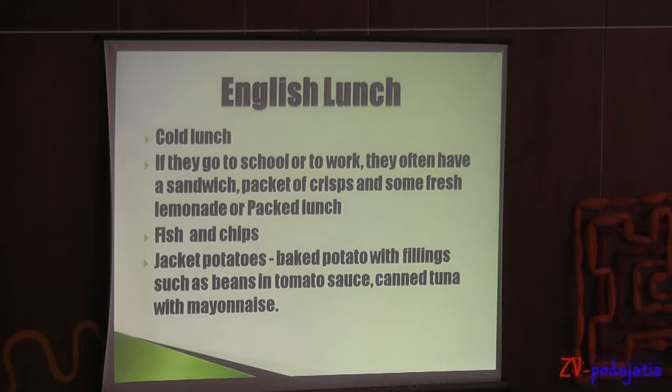English lunch. Most people in Britain have only a cold lunch. If they go to school or to work, they often have a sandwich, packet of crisps and some fresh fruit or a packed lunch. Fish and chips is a great dish of English origins. Another favorite fast food is also chicken potatoes — a baked potato with fillings such as beans in tomato sauce or canned tuna with mayonnaise.